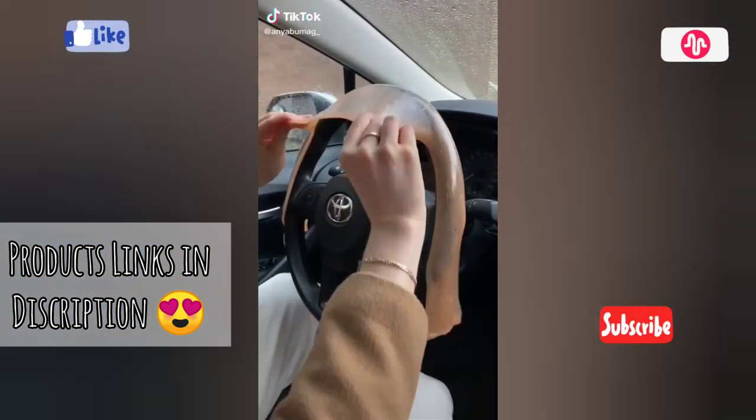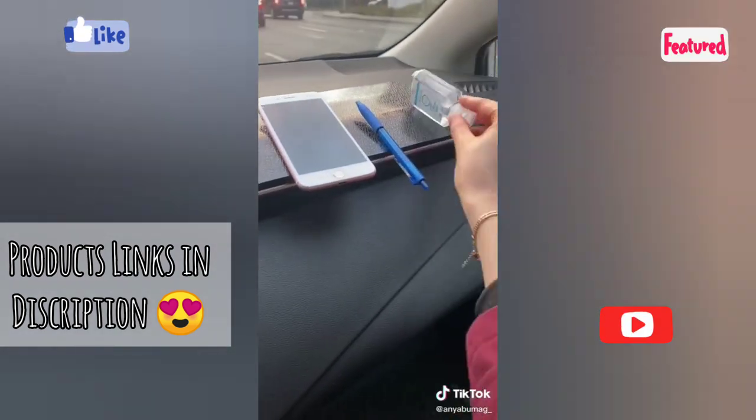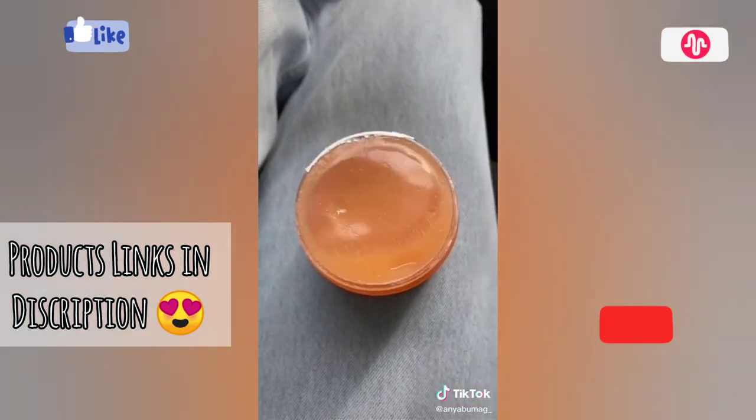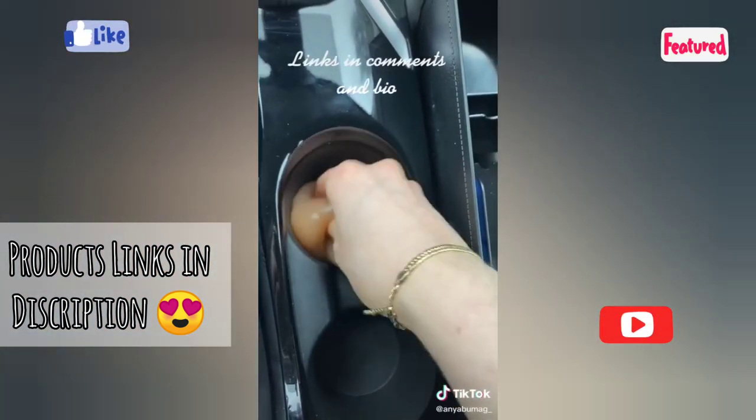Amazon car favorites part 2. If you like putting items on your dashboard, this non-slip pad is for you. You can also place it vertically as a convenient phone holder. This cleaning putty is perfect for getting into all of your car's nooks and crannies, and it smells really good as well.